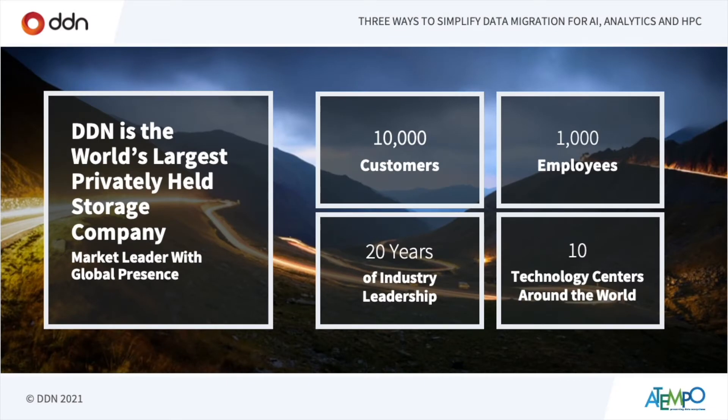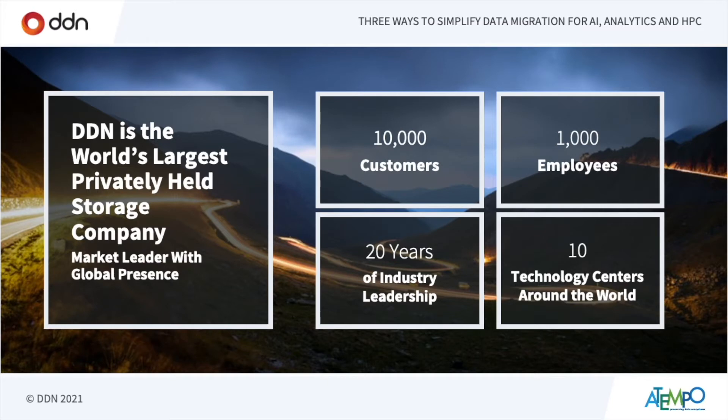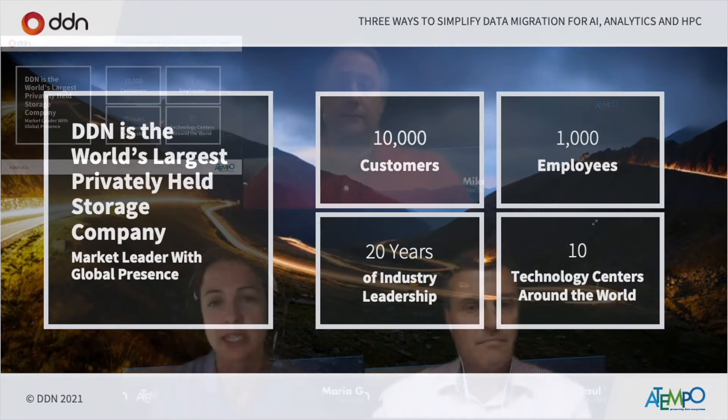I'm Maria Gutierrez, responsible for the Dataflow product at DDN. First, I'd like to introduce who we are — who is DDN and who do we serve? DDN is the largest privately held storage company in the world. We have more than 10,000 customers worldwide from multiple markets. DDN is a company with more than 20 years of history solving the toughest data management and storage challenges in the industry, coming from the high performance computing world where our systems have been the de facto solution for the largest data problems.